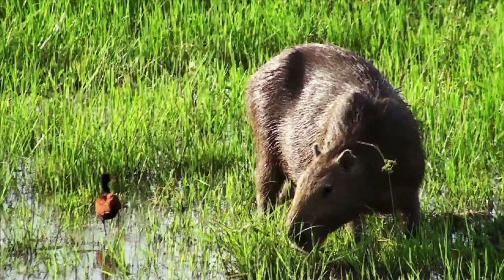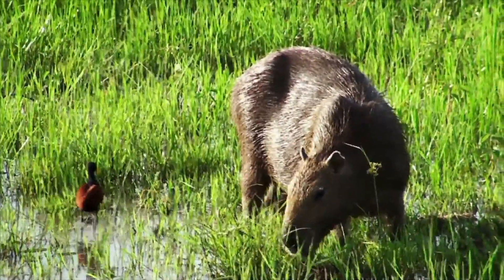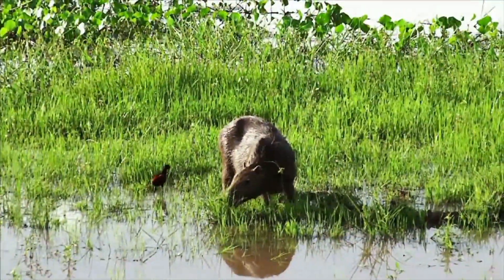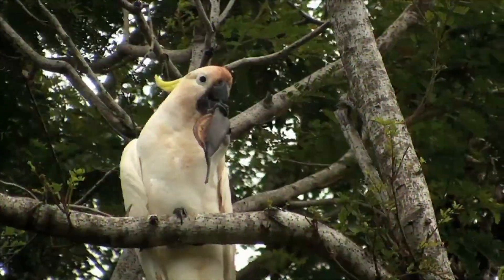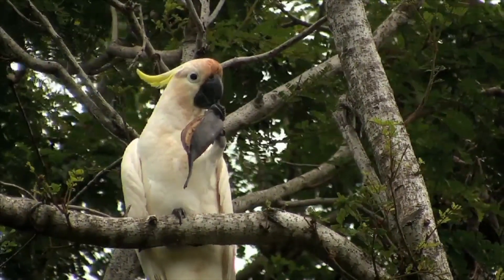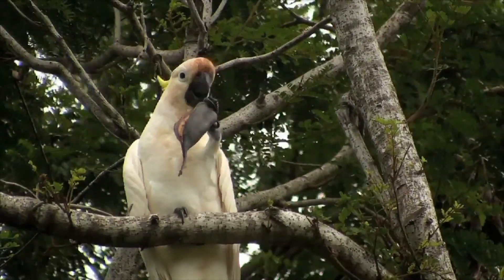Very small herbivores, like capybara, live and get the plant food they need on the floor of the rainforest. High up in the trees of a tropical rainforest, the herbivorous parrot uses its hard, curved beak to crack open large seeds and nuts.